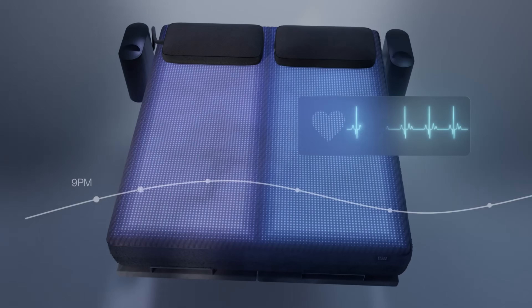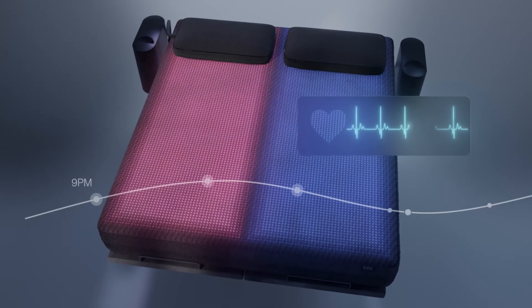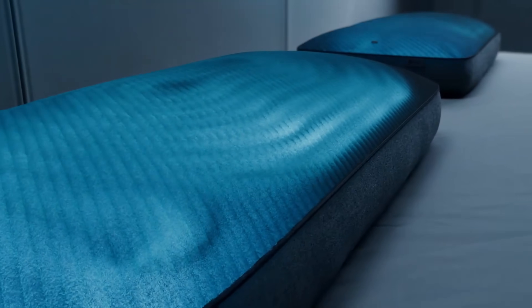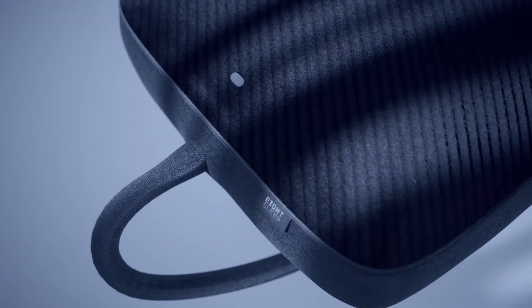Syncing with the 8 Sleep Pod ecosystem, it automatically adjusts based on your sleep stage or manual settings via the app, creating a consistent, personalized microclimate to help you fall asleep faster and enhance sleep quality.